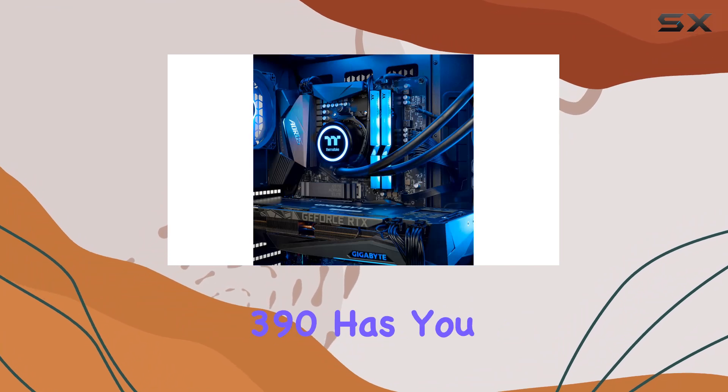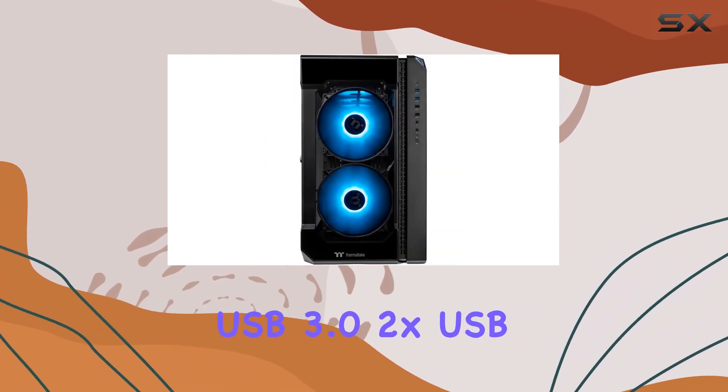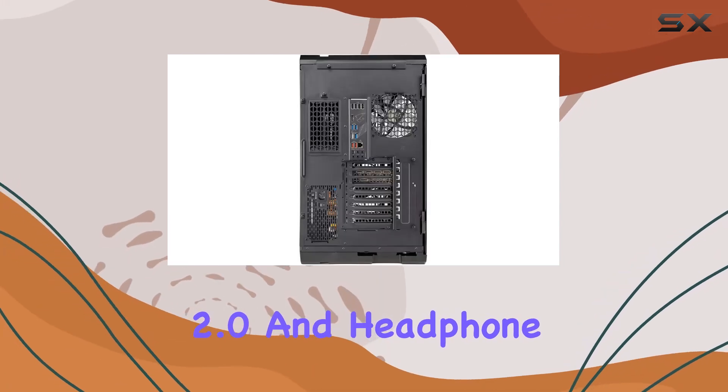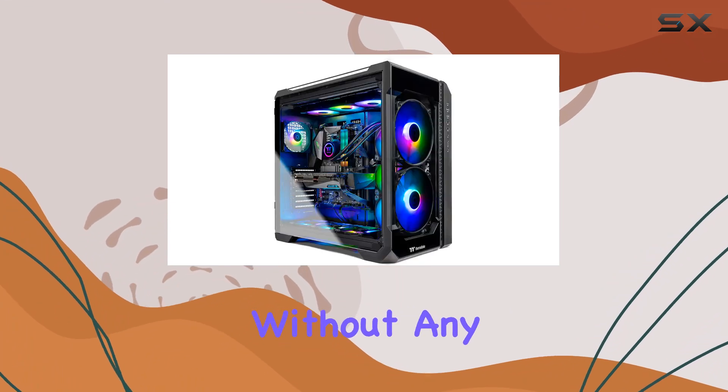In terms of connectivity, the LCGS View 390 has you covered with a range of ports including 2x USB 3.0, 2x USB 2.0, and headphone and mic jacks, ensuring you can easily connect all your peripherals without any hassle.